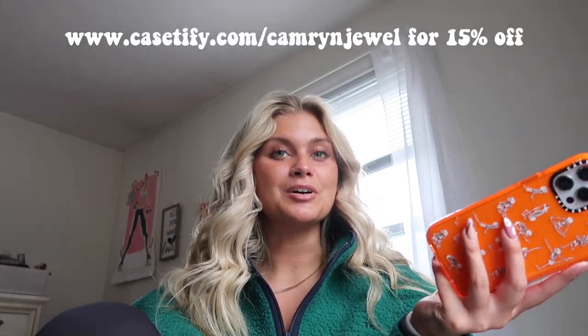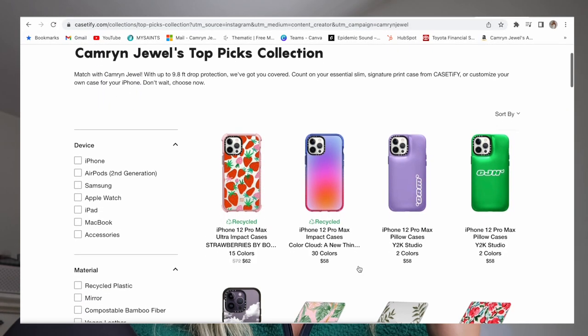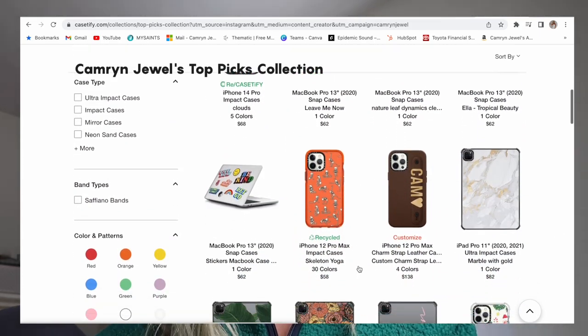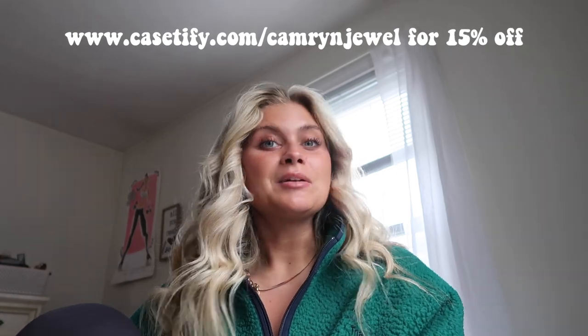As you can see, I have a Casetify case — y'all know I love Casetify so much. If you want this case or any of my top picks, go to www.casetify.com/camerajewel for 15% off your entire order. I drop my phone all the time and they have so many different options, they're super customizable, and just the best brand ever. So definitely check them out. Without further ado, let's get into what's on my iPhone for the fall.